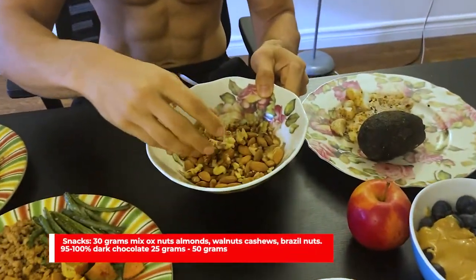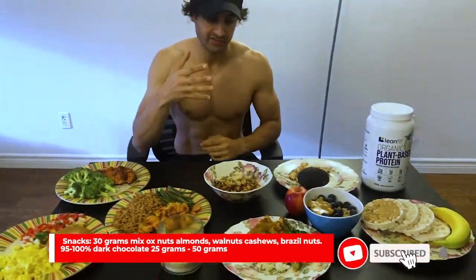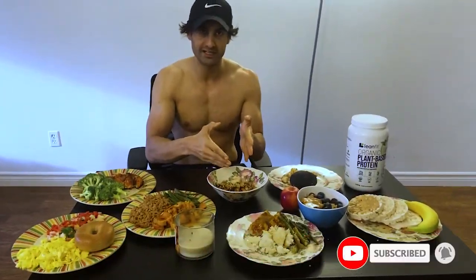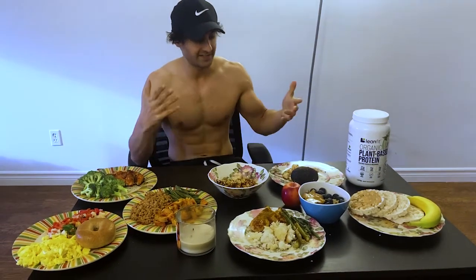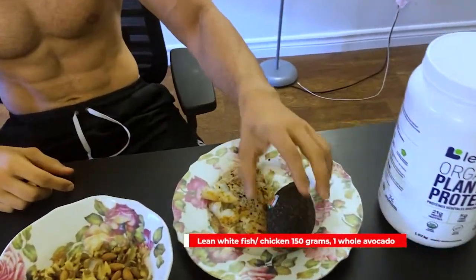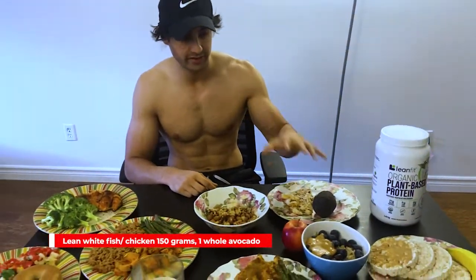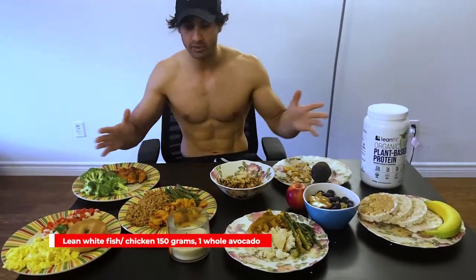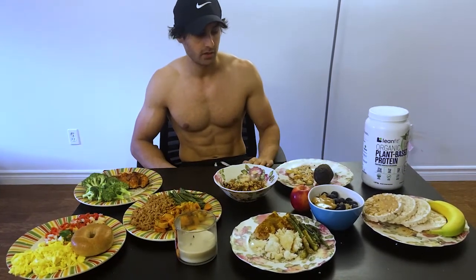Another great example of snacks is almonds and walnuts — like a trail mix. These kinds of foods keep you full throughout the day. And another example of a meal when you're not feeling like having a lot of carbs is avocados and fish — protein and fats — very essential and important.